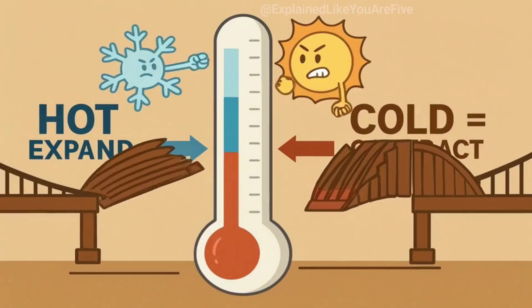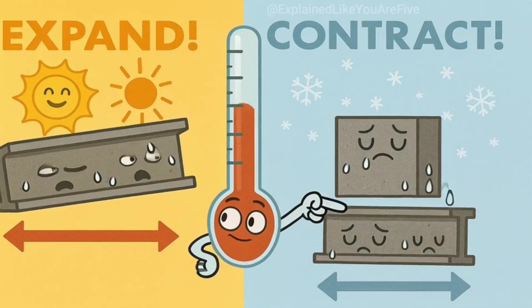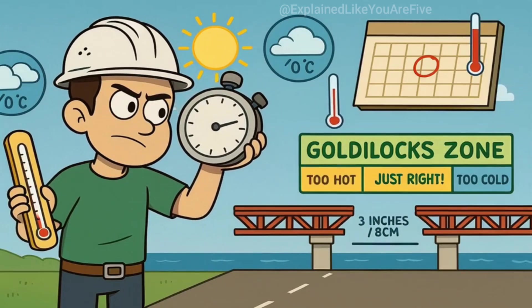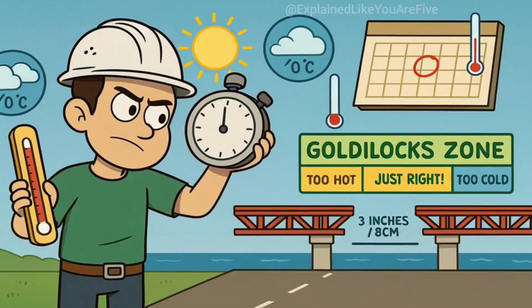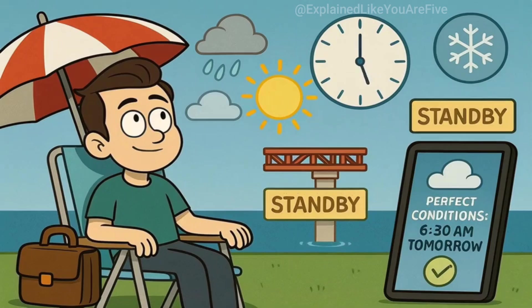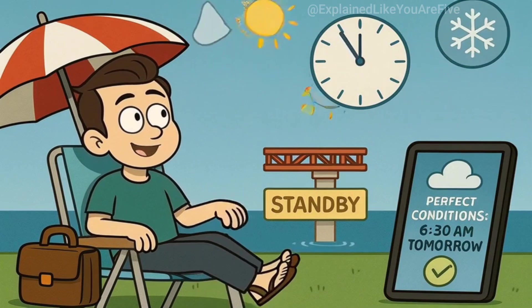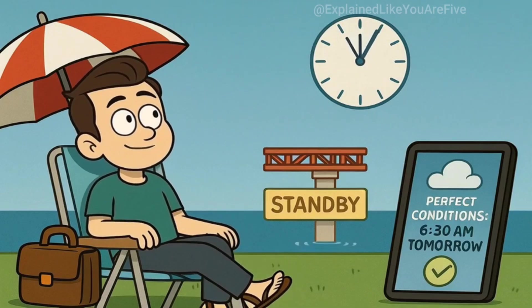Temperature plays a huge role in this final connection. Steel and concrete expand when they're hot and contract when they're cold. Engineers have to time the final connection for the right temperature conditions so that the bridge will be the correct length when it's finished. Sometimes they have to wait for just the right weather conditions, or even do the final connection at a specific time of day when the temperature is perfect.